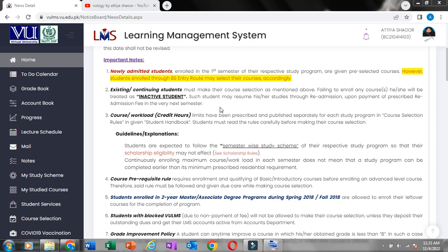Students must make their course selection as mentioned above. Failing to enroll in any courses, he or she will be treated as an inactive student. If you don't select your courses, you will be considered an inactive student.